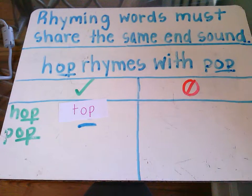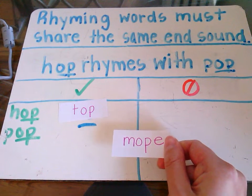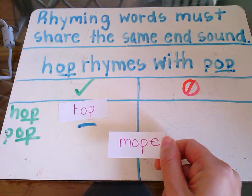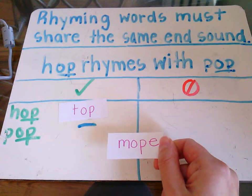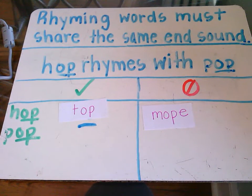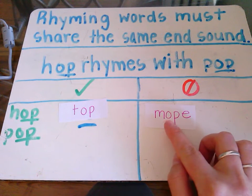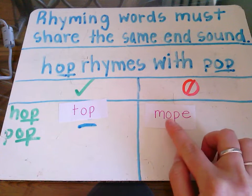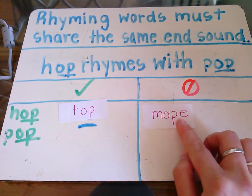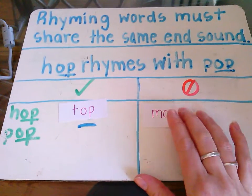Let's look at a few more examples together. How about the word mope? Does mope rhyme with hop, pop, and top, or doesn't it? Mope does not rhyme with our words on this side because it does not end in 'op'. It ends in 'ope'. Yes, it has the 'op' in there, but we remember that rhyming words must share the same end sound. So this would be a non-example for us.